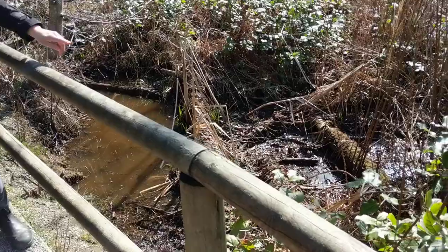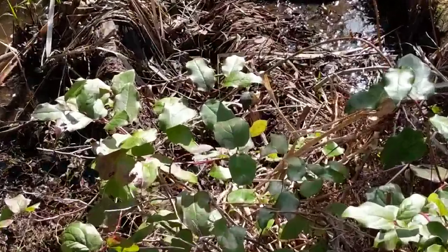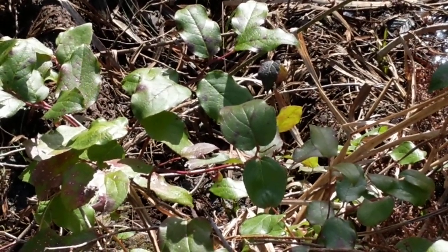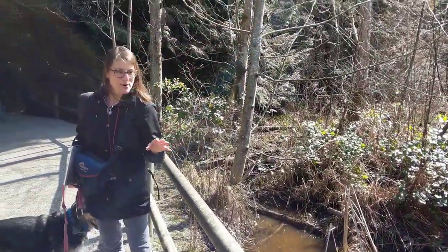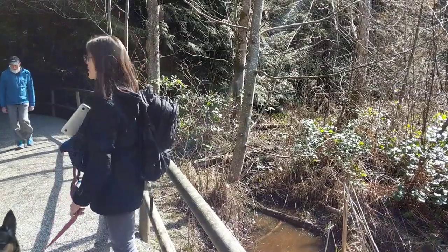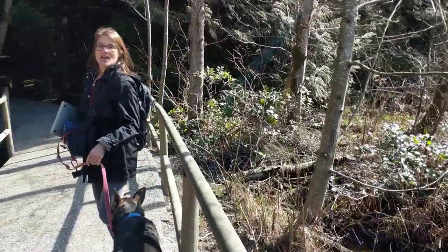Another species to be aware of is a native species that indigenous peoples have made use of for millennia — it is called salal. It has little berries on it; if you're familiar with sloe gin, we make a version of that with its berries. It's an important understory species here. Let's wander into the forest.